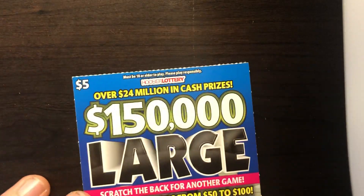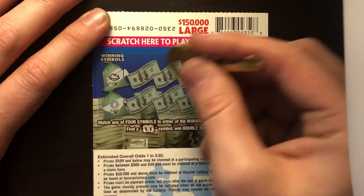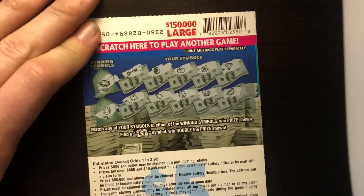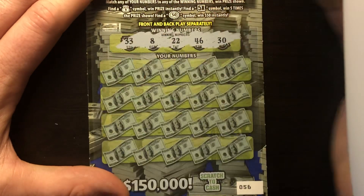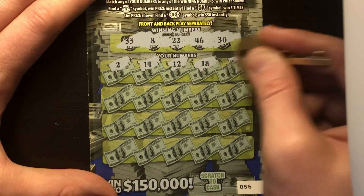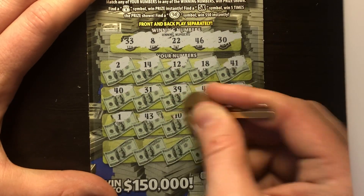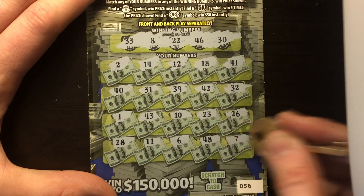Buying tickets in a row is clearly not working for me. Ticket 56 — I got a feeling here. Back scratch: fortune cookie and horseshoe. Got key, plum, cherries, banana, diamond, rabbit, wishbone, clover, crown, and melon — obviously my feeling was off. Front: 33, 8, 22, 46, and 30. Scratching — 2, 14, 12, 18, 41, 40, 31, 39, 42, 32, 33, 1, 43, 10, 23, 26, 28, 11, 6, 48, 7 — another loser. Four or five in a row now.